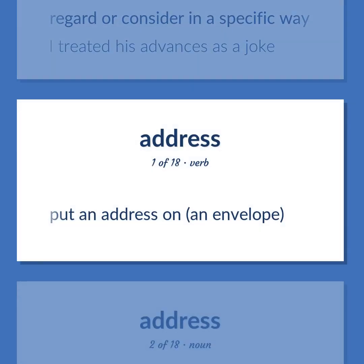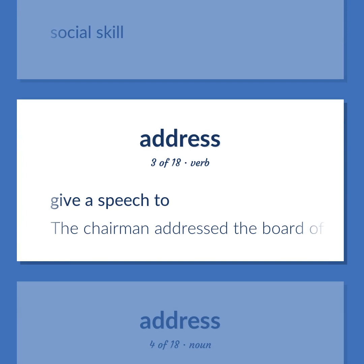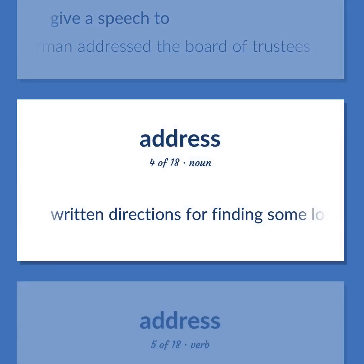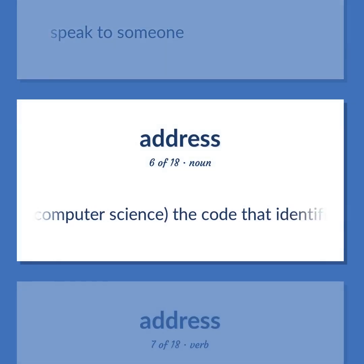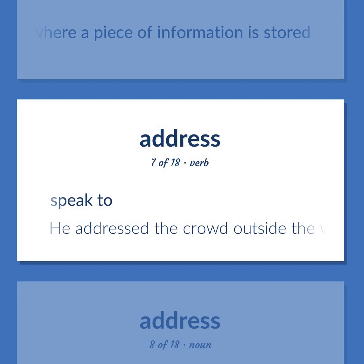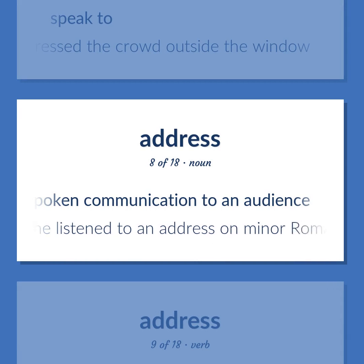Address: put an address on an envelope. Social skill. Give a speech to. Example: 'The chairman addressed the board of trustees.' Written directions for finding some location, written on letters or packages that are to be delivered to that location. Speak to someone. Computer science: the code that identifies where a piece of information is stored. Speak to. Example: 'He addressed the crowd outside the window.' The act of delivering a formal spoken communication to an audience. Example: 'He listened to an address on minor Roman poets.'